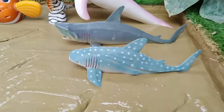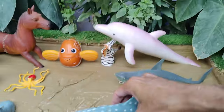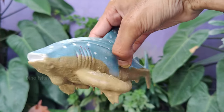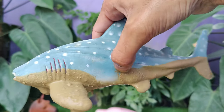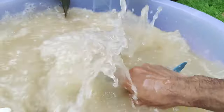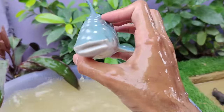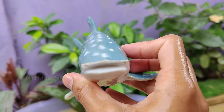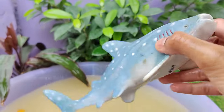Next in line, meet the whale shark. The whale shark is a fascinating and unique species of shark. They can grow to an average length of 12 meters, but some individuals have been reported to reach lengths of up to 18 meters. Whale sharks are found in warm waters across the world's oceans, particularly in tropical and subtropical regions.